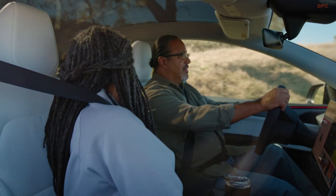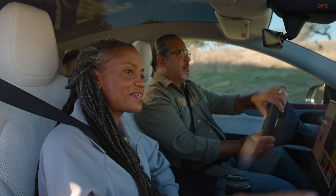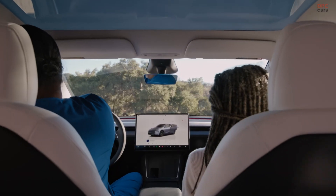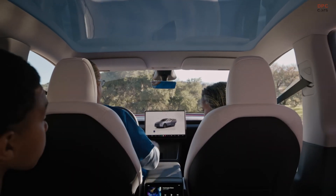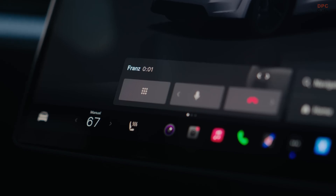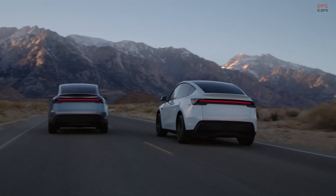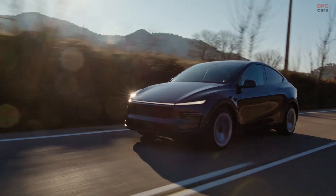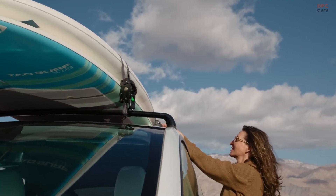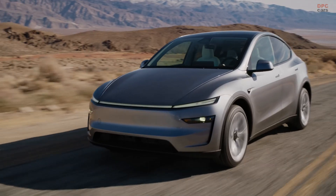Beyond driving, the Model Y offers an advanced infotainment system for both front and rear passengers. There are plenty of entertainment options for adults and kids alike. A new feature allows two Bluetooth headsets to be paired to the rear screen, so children can watch their shows while parents enjoy peace and quiet in the front. The sound system includes 16 speakers, some of which are hidden, creating a more immersive audio experience. Tesla has developed acoustically transparent materials, allowing microphones to be positioned closer to the occupants for clearer phone calls and improved voice recognition.